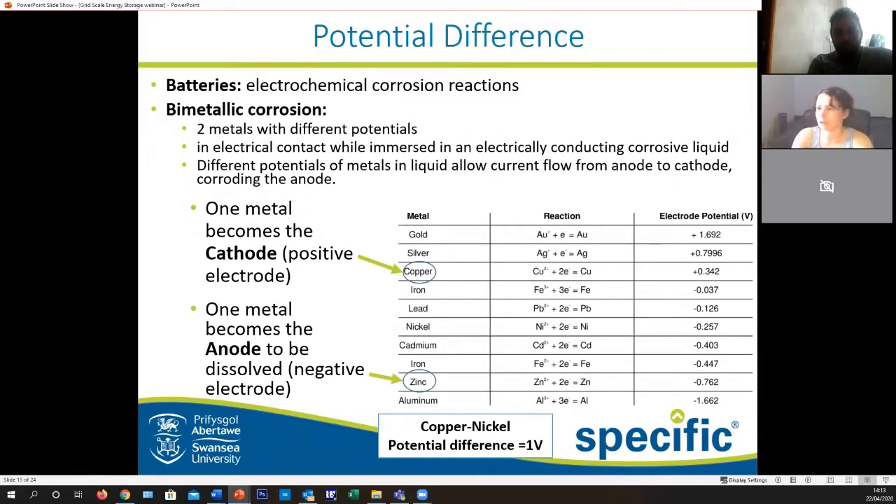So how do we actually get two metals to behave as a battery? Batteries are simply electrochemical corrosion reactions. When you have your car outside for too long, especially in Swansea in a salt water environment, you will probably get quite a bit of corrosion if it's left there for far too long.